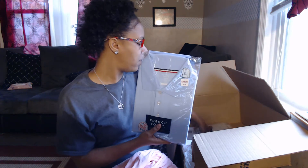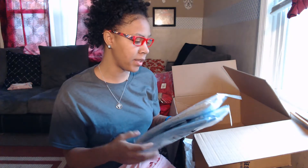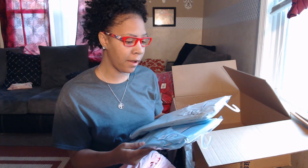These were the long sleeve uniform shirts I was telling you about. They do say they were ten dollars, but I did not pay ten dollars for these. Like I said, I put in a code, so I think these were like eight fifty a piece — eight fifty, eight twenty-five, something like that.